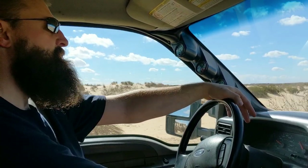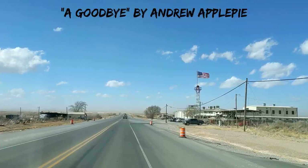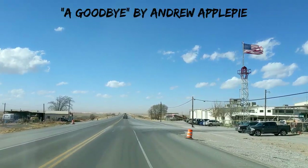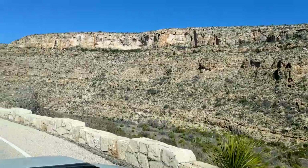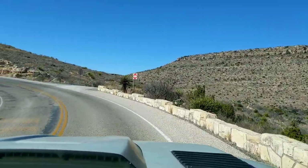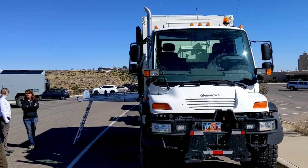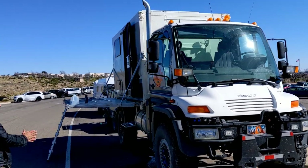From there we pointed the truck south once again and headed for Carlsbad Caverns. We were quite surprised to meet up with another big overland truck in the parking lot, and we shared some stories.